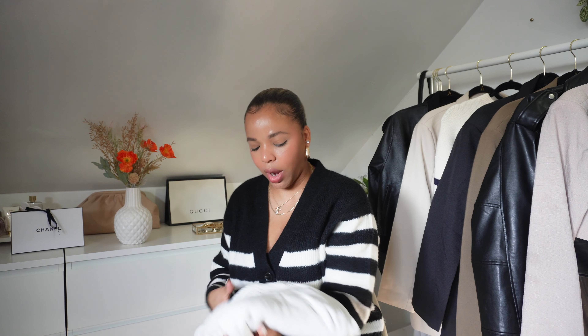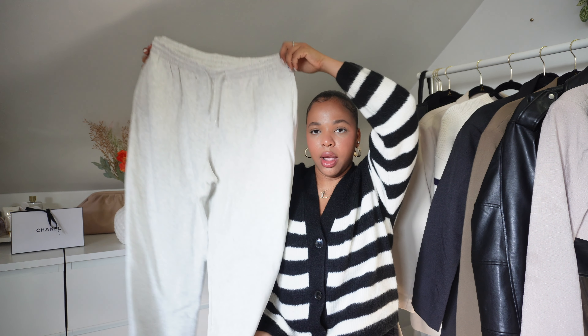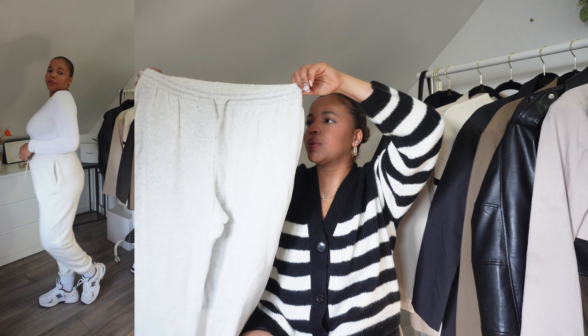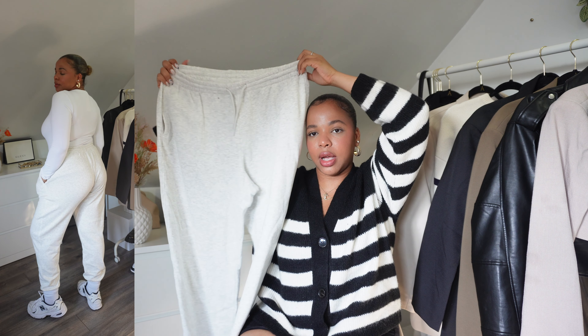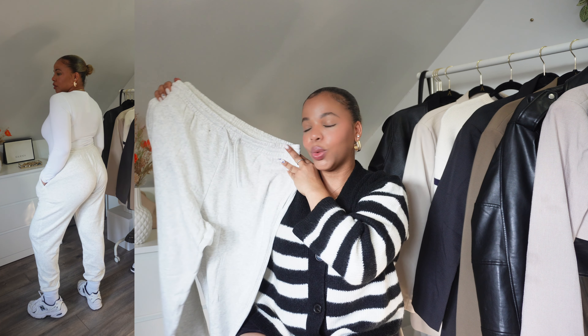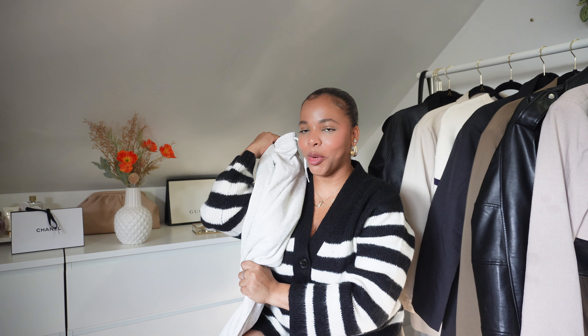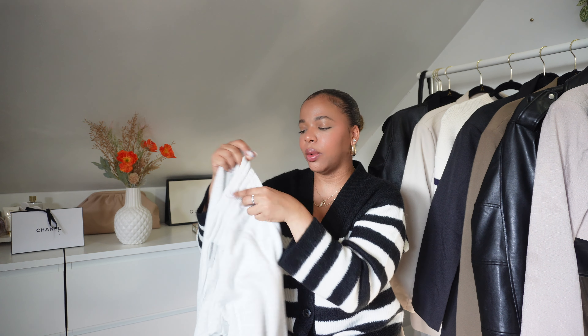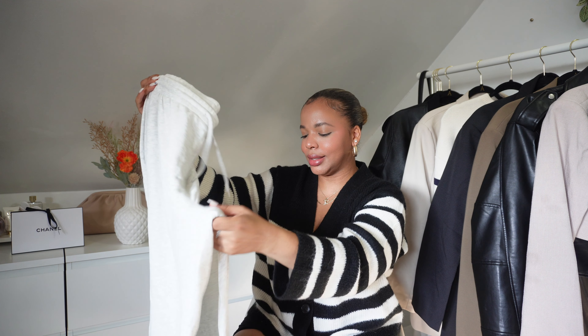Next we have a pair of joggers — these ones right here in gray. I got them because I have a few hoodies that match this gray color and I cannot wait to wear them. I love wearing sweats for fall and winter — these are such a staple. They have pockets on the side, they tie in the front, and they're so comfortable and cute.